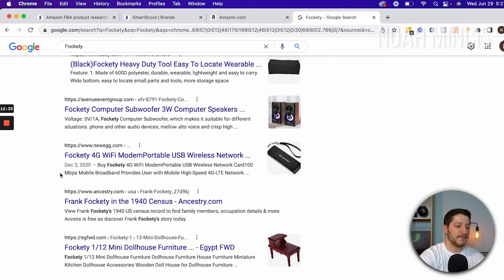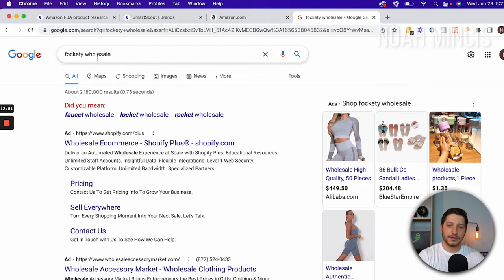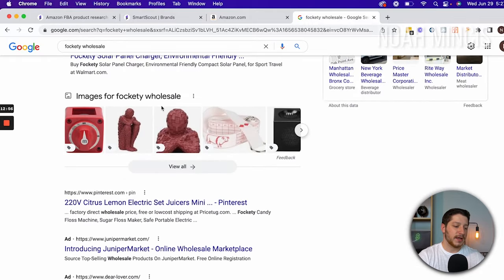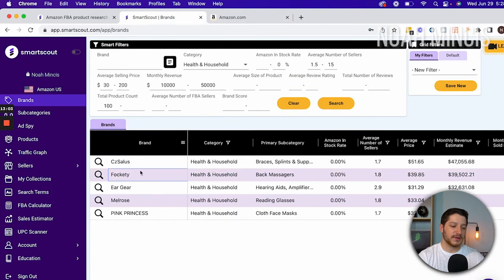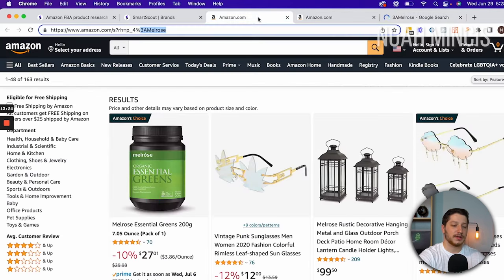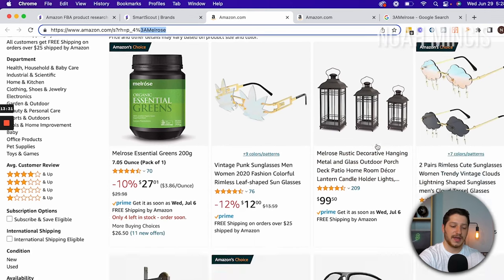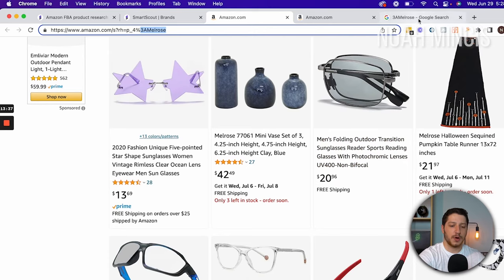I found them on Amazon but I don't see their website in Google results. So I added the word wholesale to the search query to try to find their wholesale website. I still don't see anything, so let's move on to the next brand. The next two brands are Ear Gear and Melrose. I take the brand name Melrose and enter it in Google to find their wholesale website and match it to the products I see sold on Amazon. On Amazon for Melrose I can see glasses, a set of candles, and a pulley system — so they sell an assortment of glasses and home decor items.